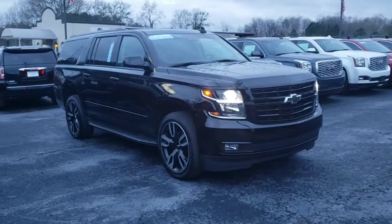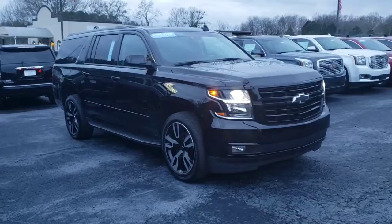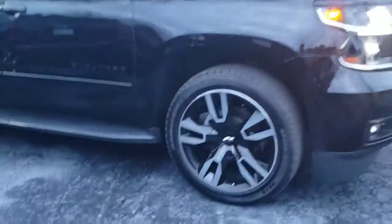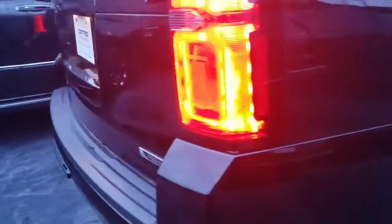Hey Corey, this is Britt over here at Jimmy Brent Chevrolet. Here is the Chevrolet Suburban that you've inquired about. Excellent choice there. You've got the 22-inch rims, you've got stationary running boards, and it is the Premier.